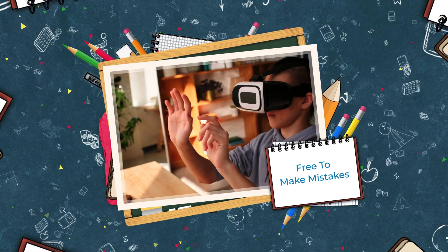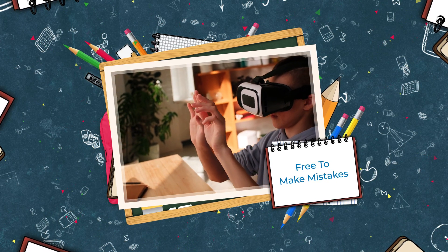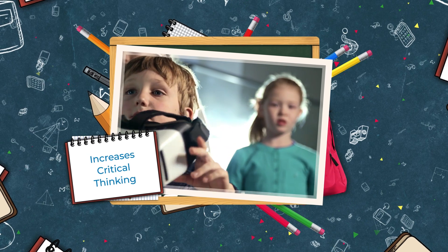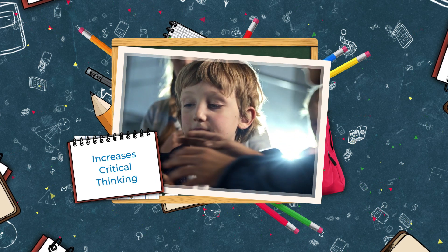Free to make mistakes: a virtual environment makes students fearless. They take risks and learn from mistakes without the stress and cost of restarting a real experiment. Increases critical thinking: a virtual setting challenges students to test hypotheses, arrive at authentic conclusions, and elicits more what-if questions from students.